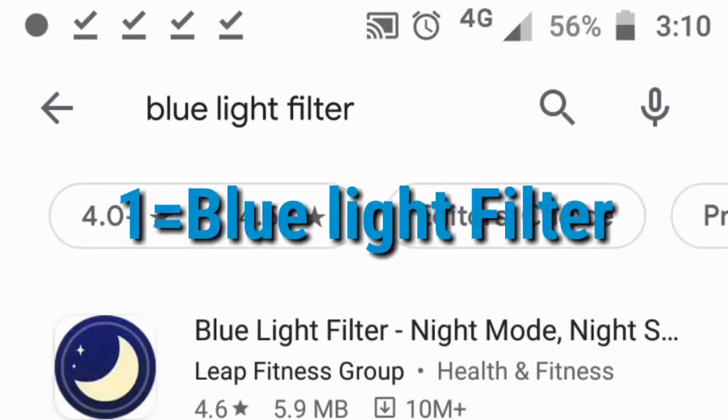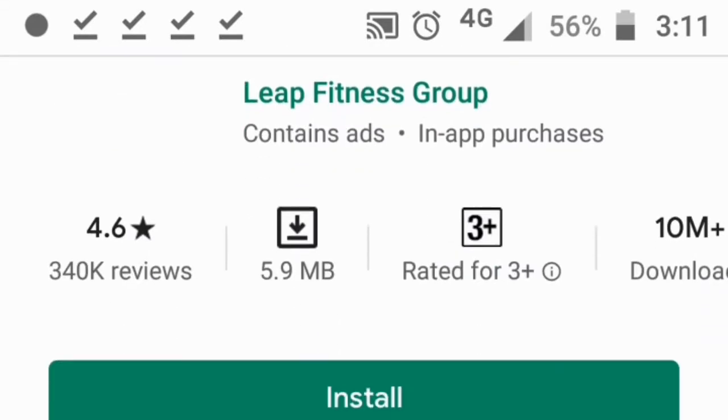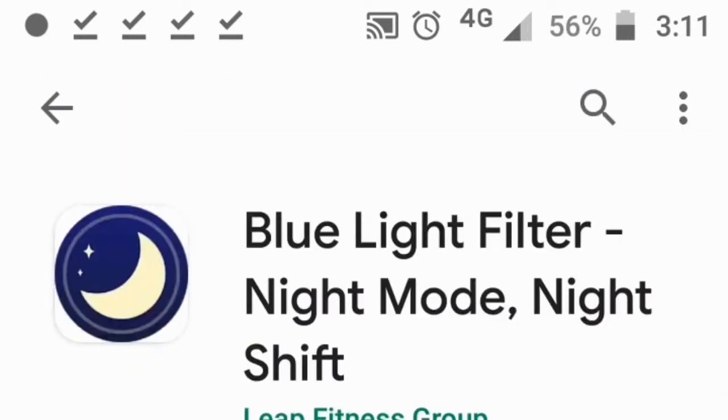Number 1: Blue Light Filter — Night Mode or Night Shift, by Leap Fitness Group. This app has 10 million downloads and helps you sleep easily and protect your eyes by reducing blue light. It has a 4.6 rating.